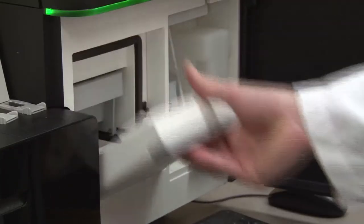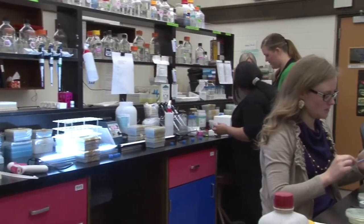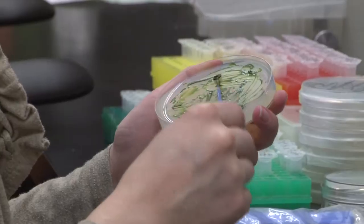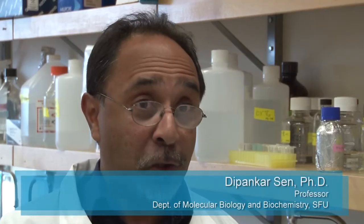We have a mixture of PhD and master students, and the best of them typically win national and international level fellowships for their research programs. We have an excellent undergraduate program with core lower-level courses that give students a really solid foundation in molecular biology and biochemistry.